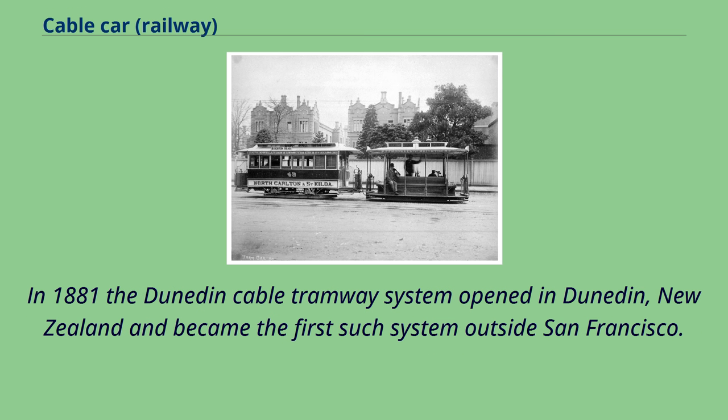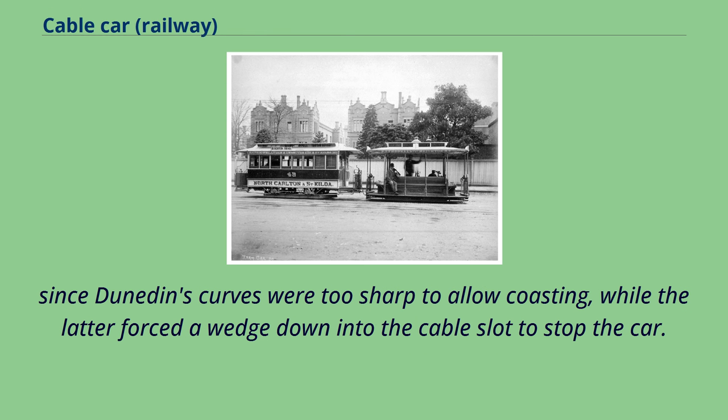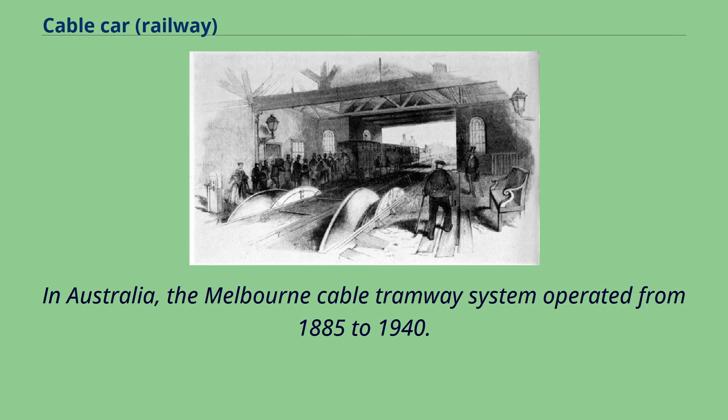In 1881 the Dunedin Cable Tramway system opened in Dunedin, New Zealand, becoming the first such system outside San Francisco. For Dunedin, George Smith Duncan further developed the Hallidie model, introducing the pull curve and the slot brake. The pull curve was a way to pull cars through a curve, since Dunedin's curves were too sharp to allow coasting, while the slot brake forced a wedge down into the cable slot to stop the car. Both innovations were generally adopted by other cities, including San Francisco.